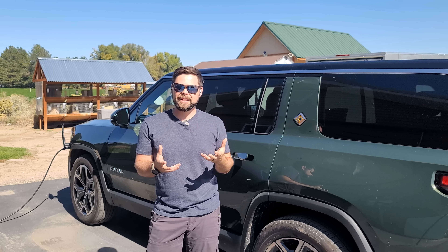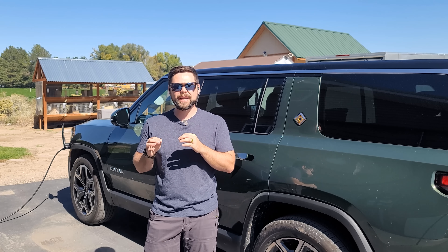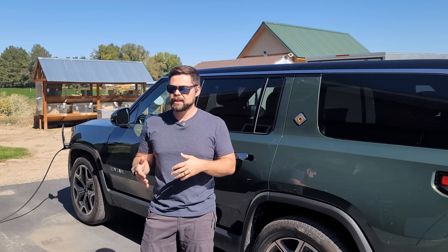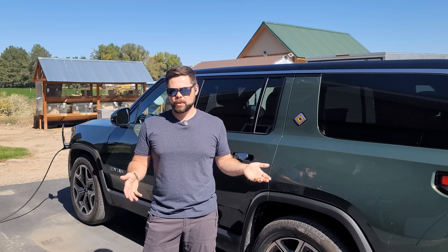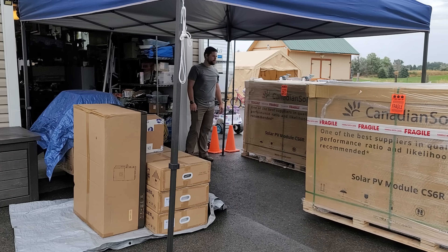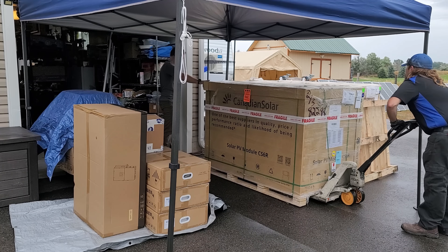You can actually do all of this off-grid with no permits with the right steps, and I'm going to have a separate video about that. But this video I want to take you through the step-by-step process of what I did to install this whole system and give you a report of how well it's working. I bought all of this equipment from Signature Solar — I'll have my links down below with any coupon codes available. They are some of the most affordable places to buy this equipment.